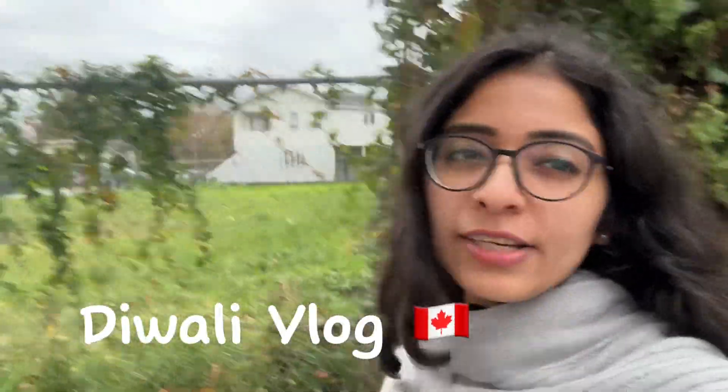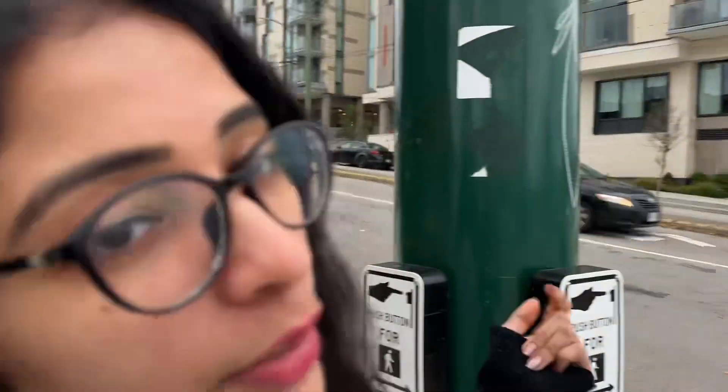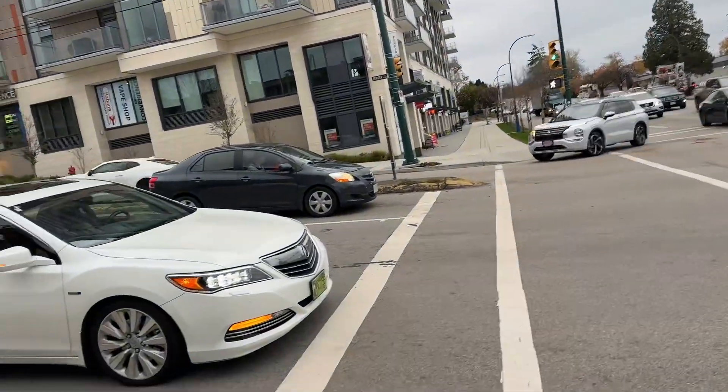Happy Diwali guys! Let's do Diwali shopping, let's go. To cross the road you have to click the button. Right now it is red in color, as you can see it's red, and when it's gonna turn white then we are gonna move. So let's go — now it's white in color.